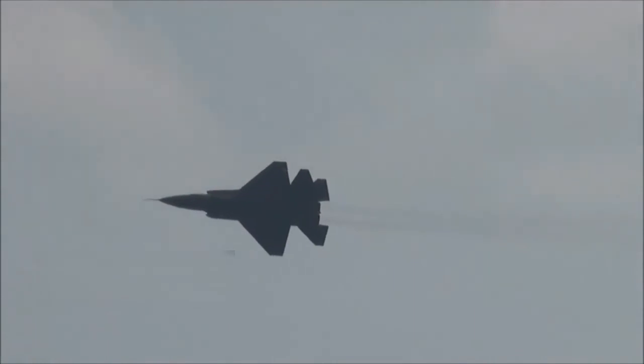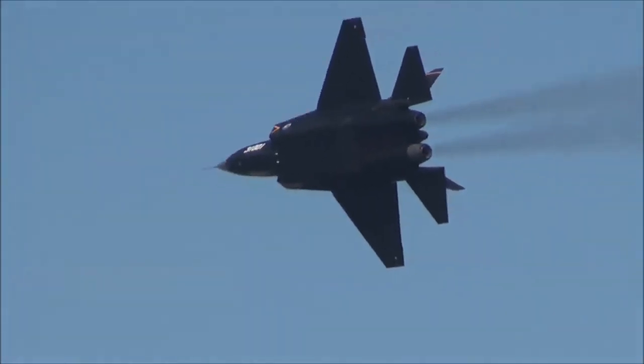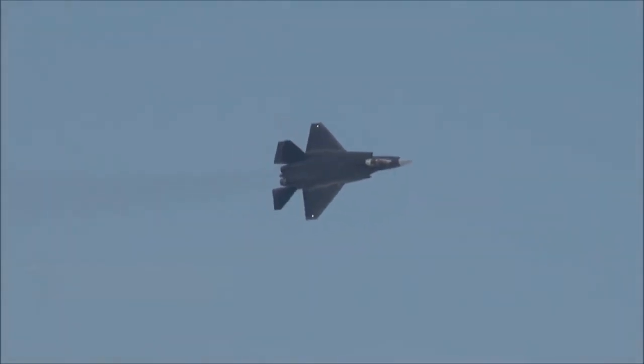The J-35 may not be as stealthy an aircraft as the F-35 for the same reason. The tip of the vertical stabilizer shows the Flying Shark logo, typically seen on J-15 carrier-borne fighters currently deployed on the Chinese Navy's Liaoning and Shandong carriers.